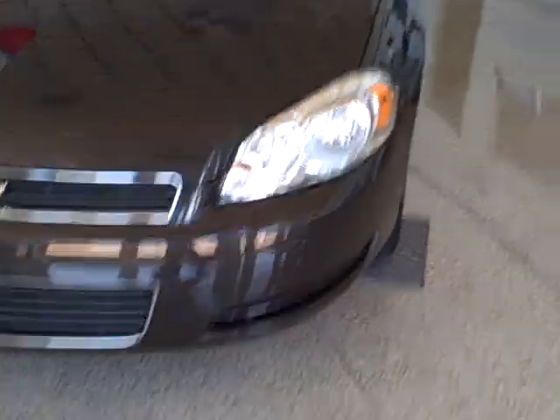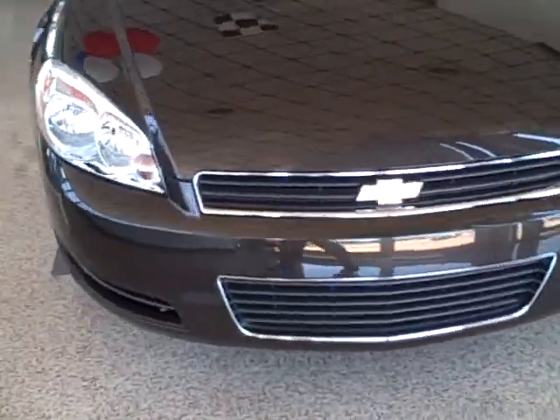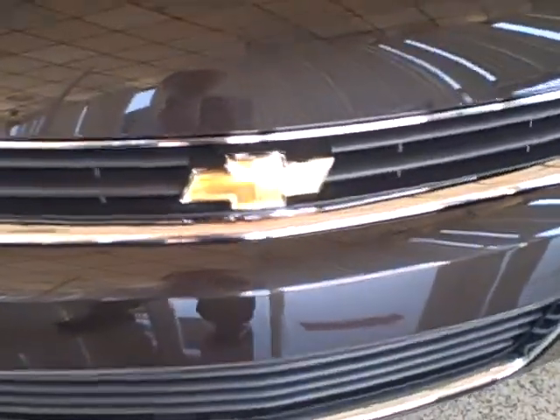Look at those halogen headlamps — they'll light up at night and show you the way. And of course the gold Chevy bowtie.